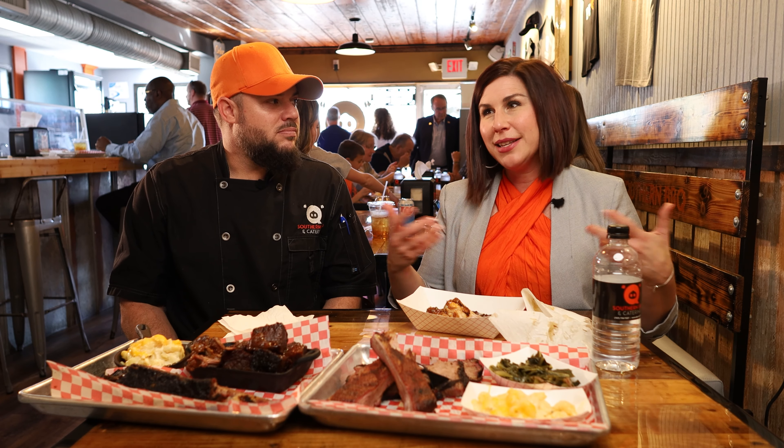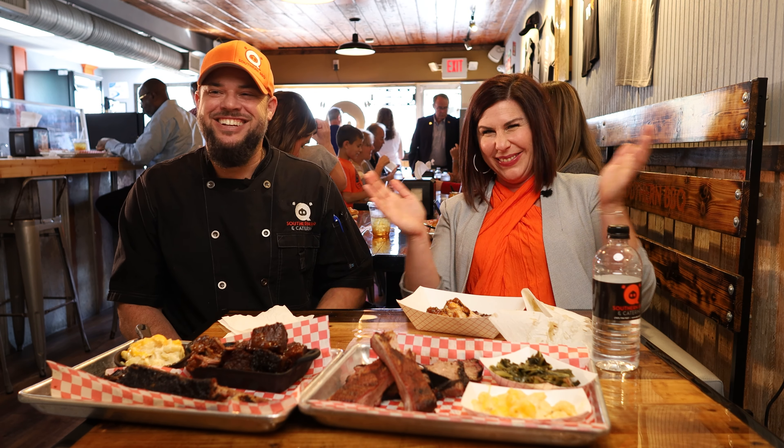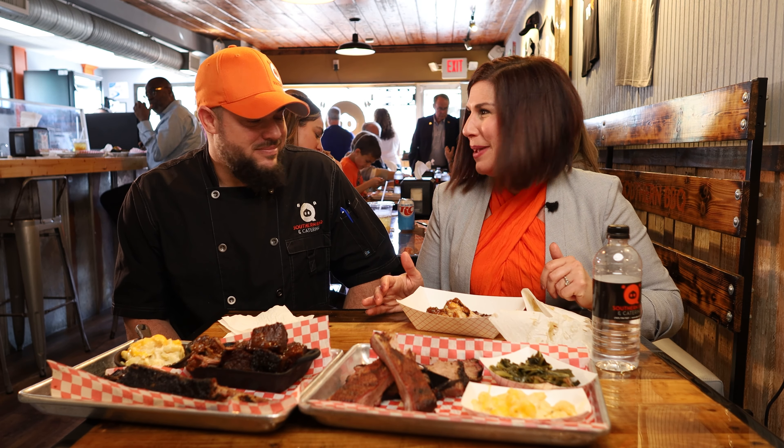Barbecue accented any way you want it — customize it your way. That's awesome. Thank you so much for having us. Thank you for coming. Thank you for your pit master skills.